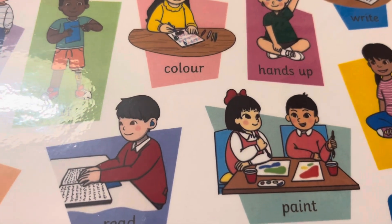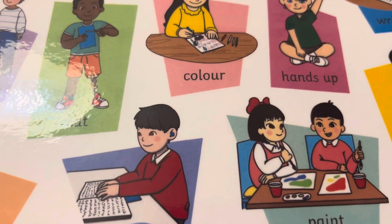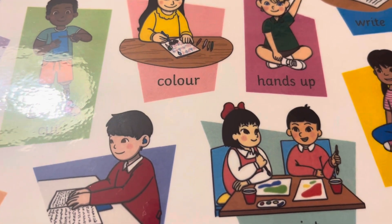Paint. Малювати. Use lots of different colors. Використати багато різних кольорів.